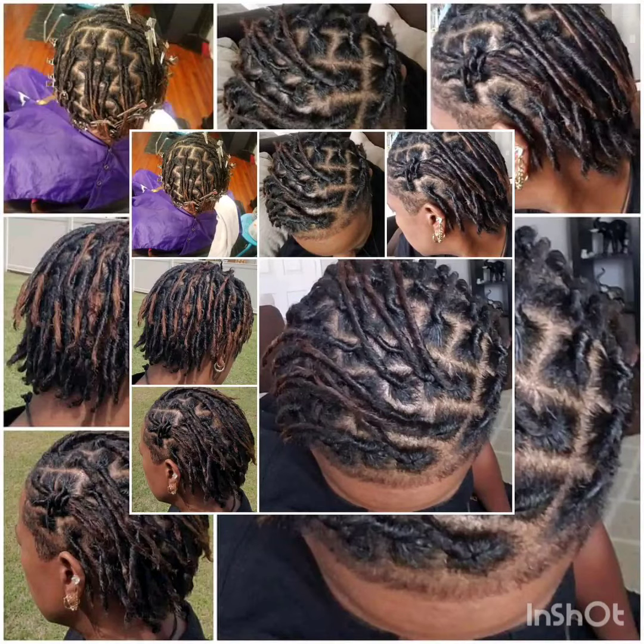Here's a piece of her first re-twist, and then this is the update eight months later. Wow, look at that!